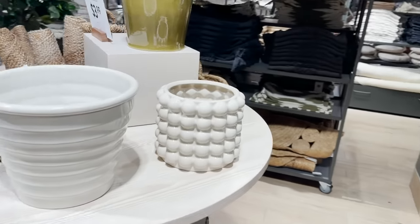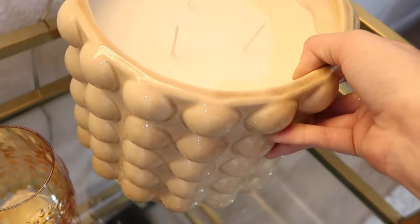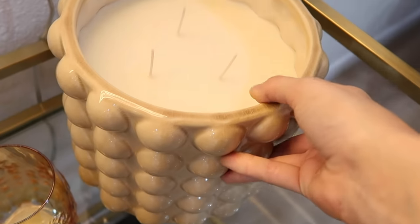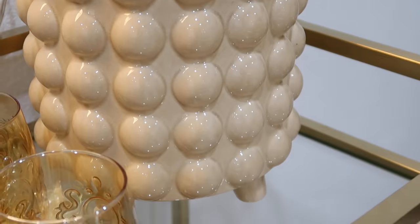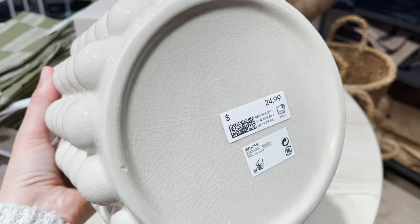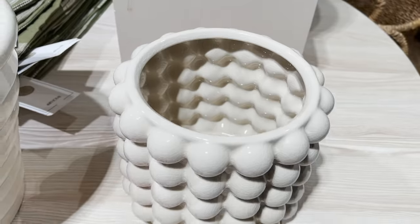I just found something that's very similar to what I put in my lounge room makeover. If you saw that video, I put in a really cute candle that looked just like this and it was actually from HomeGoods, so it's probably a little hard to find. If you like that look, you can pick up this little plant pot that's very similar from H&M Home.